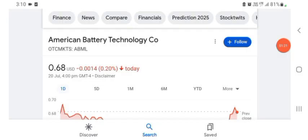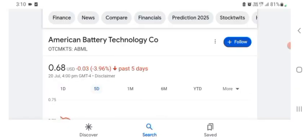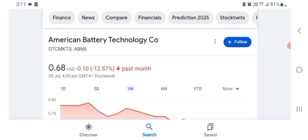ABML stock was trading at $0.68 USD, with 0.22 — about 20% negative in a day. Five days before, the stock was trading at 3.96% negative in a day. One month before, the stock was trading at 12.57% negative in a day. Before buying and selling the stock, please consult your financial advisor.